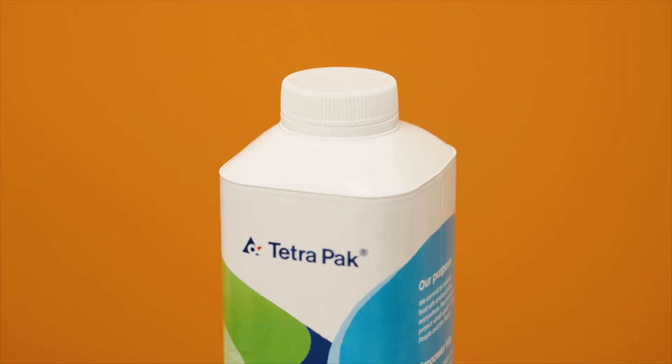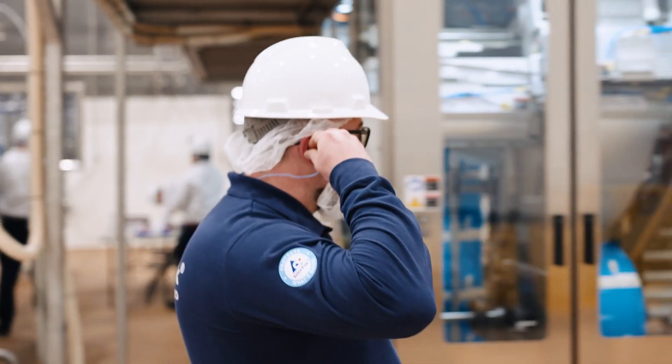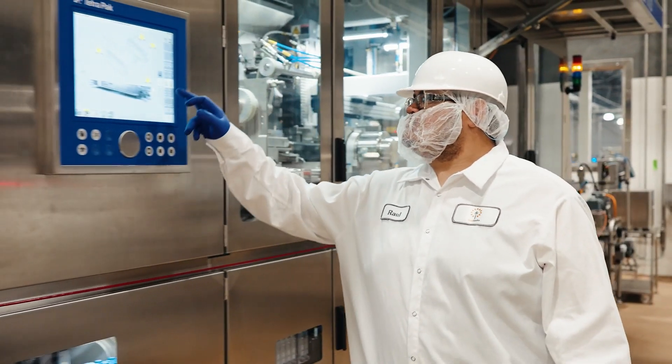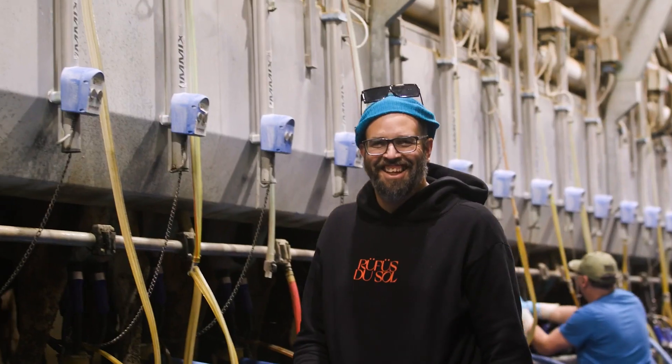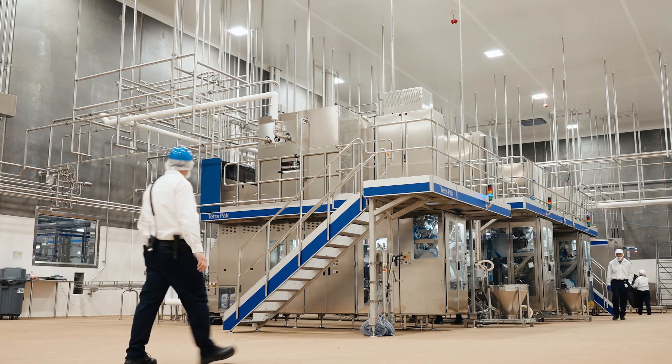We expect to see more and more products being launched in Tetra Pak cartons going forward. From Tetra Pak to Santato, all I can say is congratulations on your launch. We are super excited for what is to come in the years ahead and can't wait to see what success we'll have together. Dairy farmers really are pioneers by nature, and to see this come to fruition right here in Idaho — the future is bright for us here in Idaho with Santato and the Magic Valley.